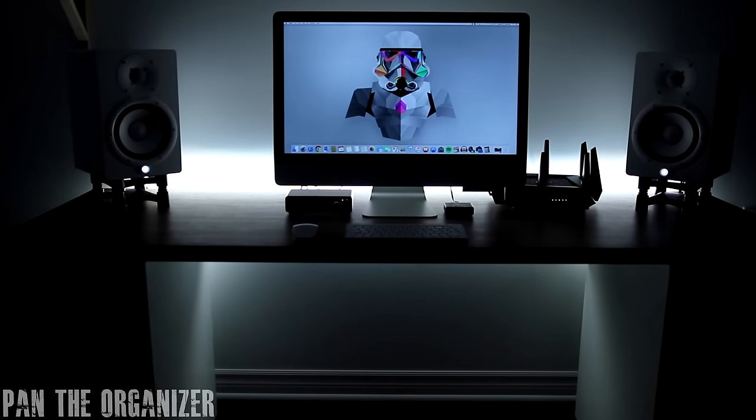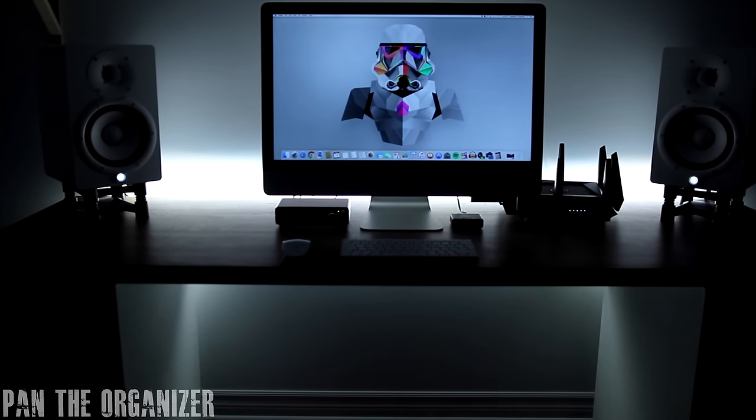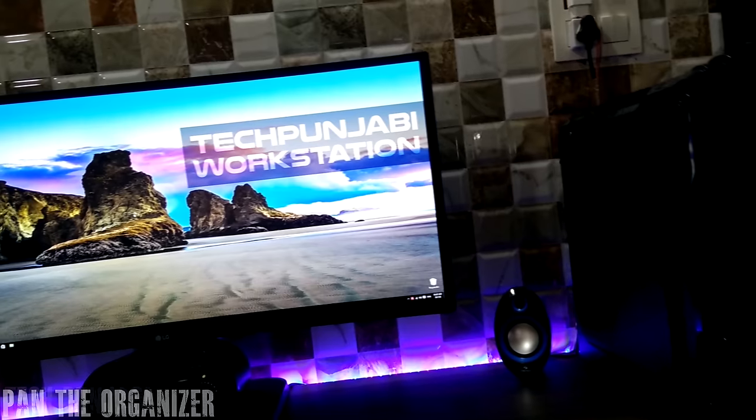A big shout out to Ed — thanks for hosting me on your channel. If you guys want a more in-depth tour of my office setup, come check out my YouTube channel and my other videos.